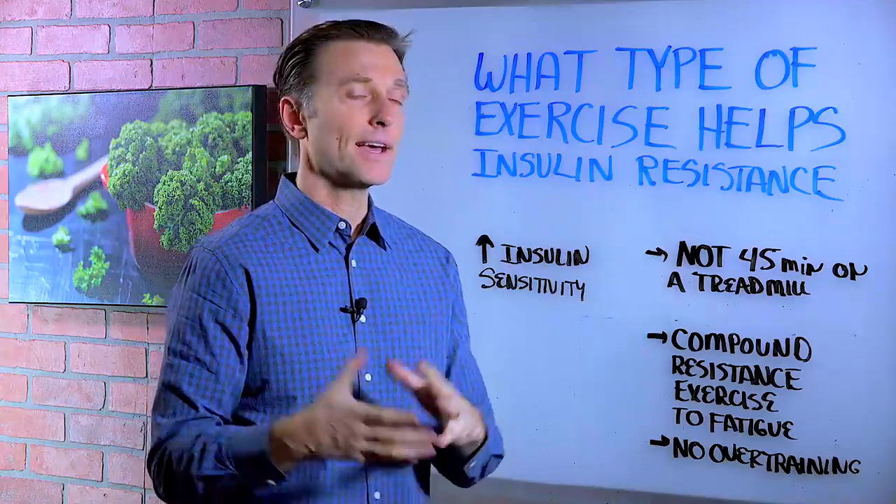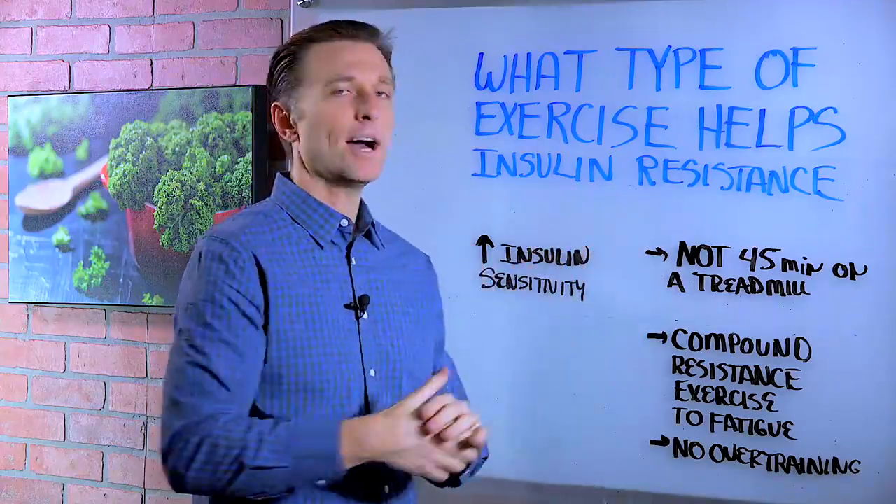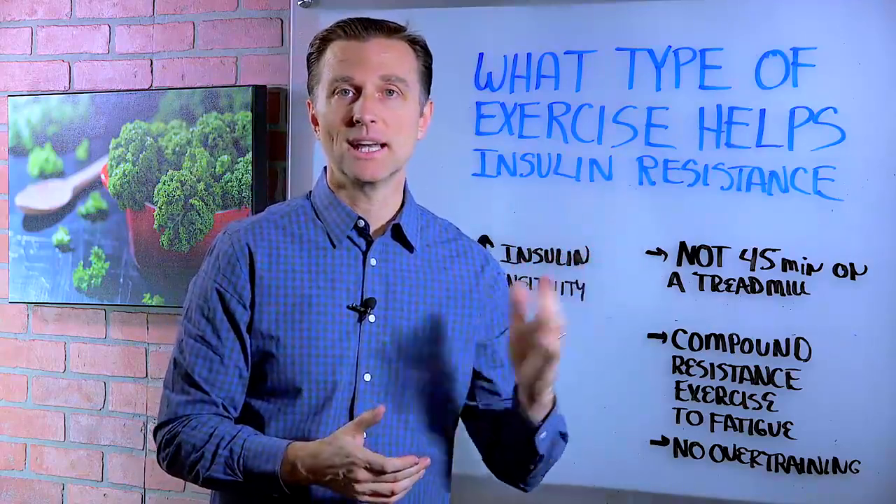This is very important as compared to doing high carbs when you're working out, because that's going to prevent you from getting any results.